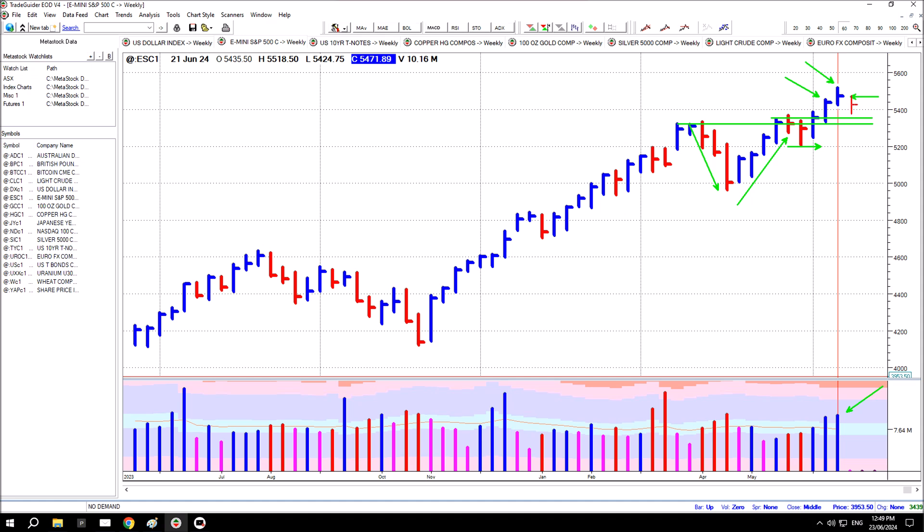I would imagine price will test for supply this week — a bar that pulls back to some degree and closes mid to high. You may even find the highs of the breakout line are tested for strength, or the market pulls back to that level over a week and responds higher the following week. But supply has been drawn out this week by the looks.